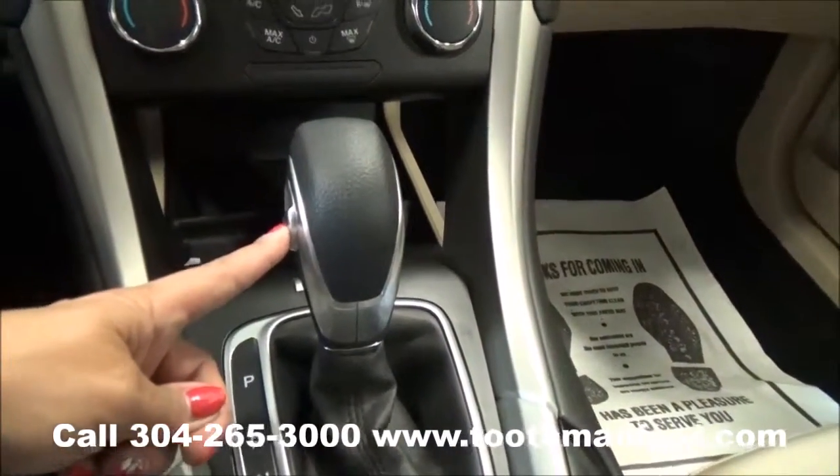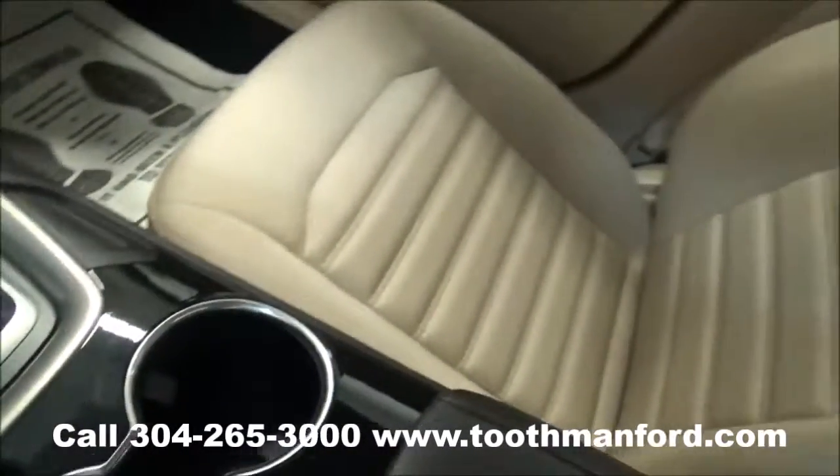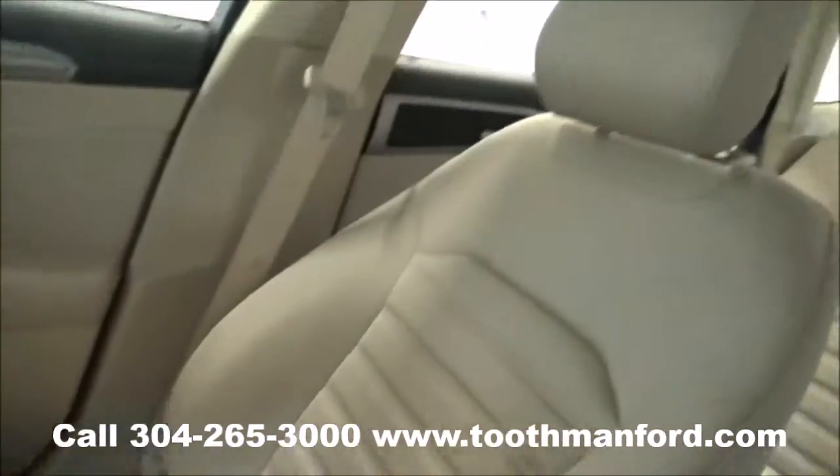Automatic, but does have manual shift options here. Your emergency brake option is there. Well taken care of with cloth interior.